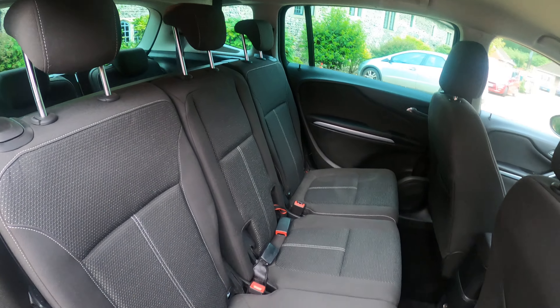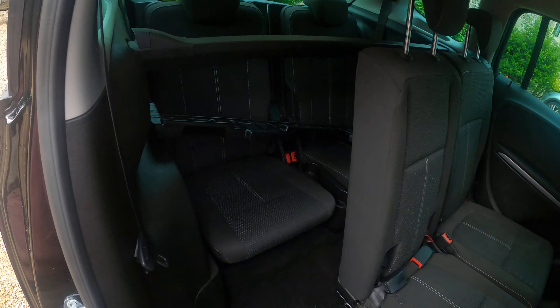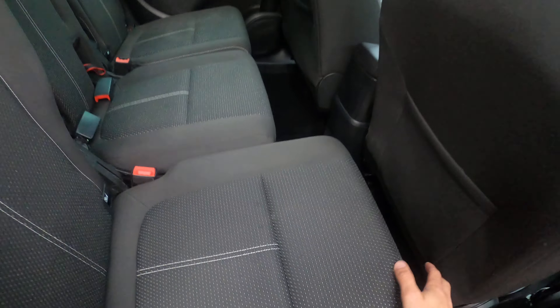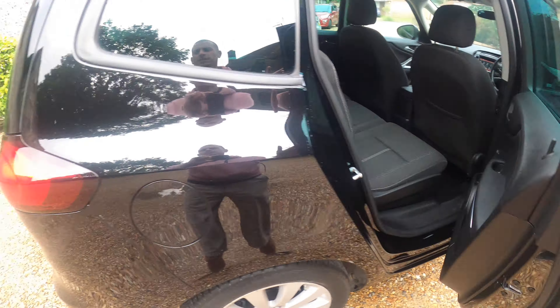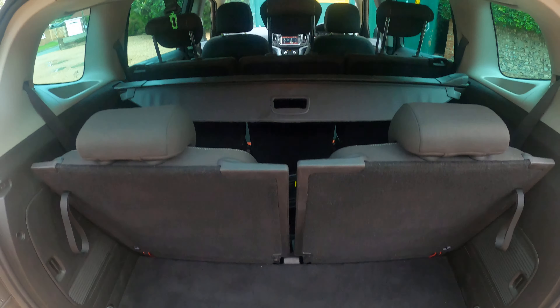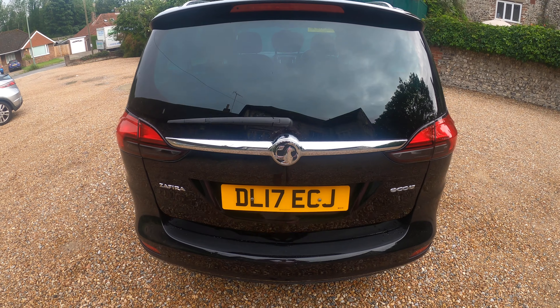The outer two seats have Isofix spaces. Seats come forward for the 7-seater configuration — the two rear seats to make the 7. You've got your parcel shelves there, seats all manually adjust, and there's a 12-volt port in the back as well. A bit of boot space. Thanks for watching.